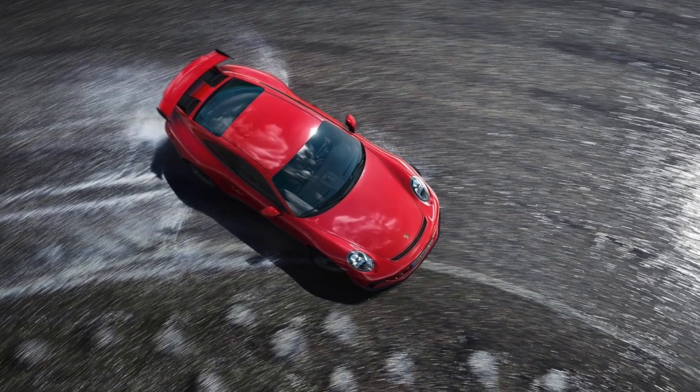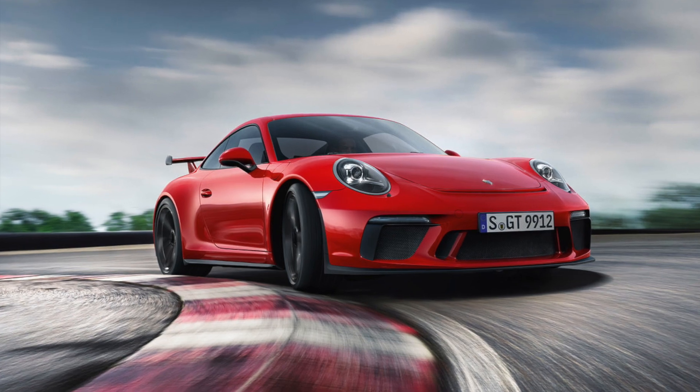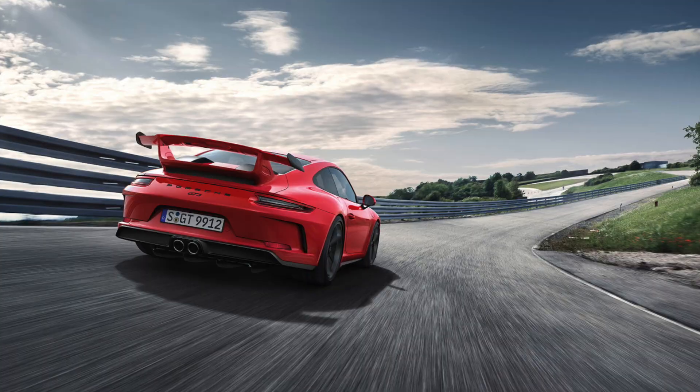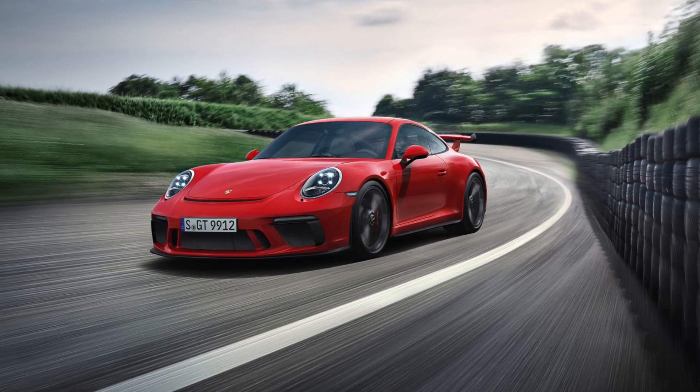This new GT3 also comes with four-wheel steering, so the rear wheels will turn slightly. At slow-speed corners, it tightens up the turning radius, and in high-speed situations, the rear wheels turn with the front wheels to provide more stability.